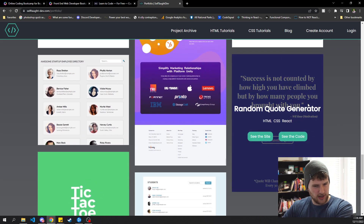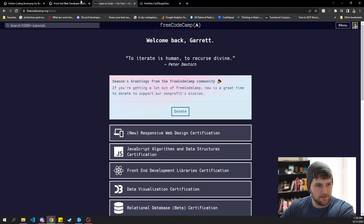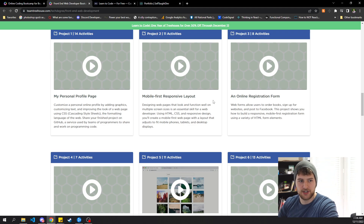There's a tic-tac-toe game and a random quote generator — I might have made that one on my own, not sure. But those are just a few examples of the projects. If you want to go to selftaughtdev.com/portfolio, I think those projects still have live links so you can go check them out and play with them a little bit.